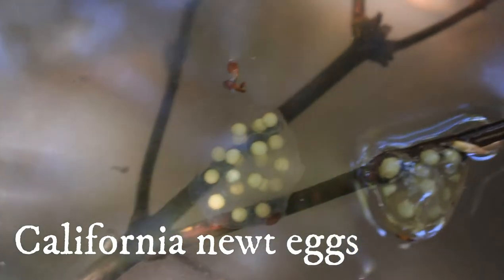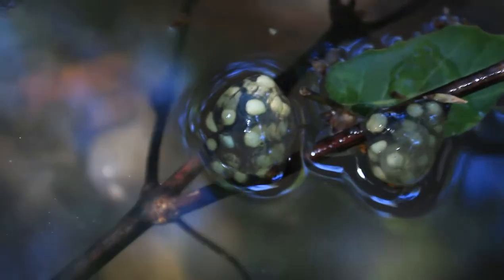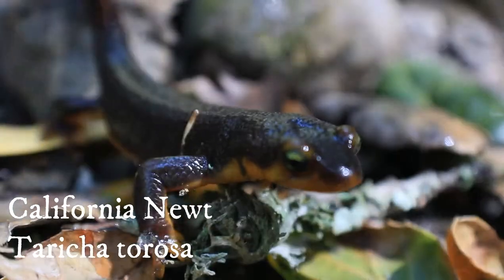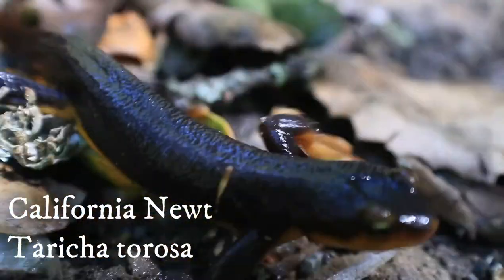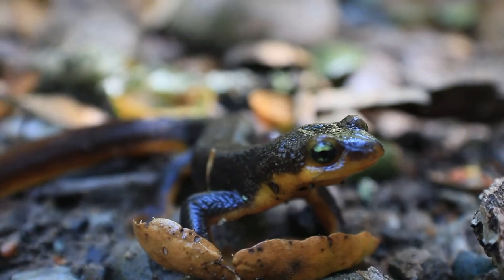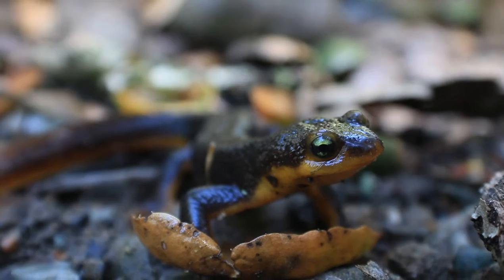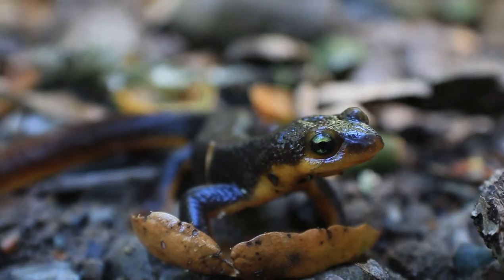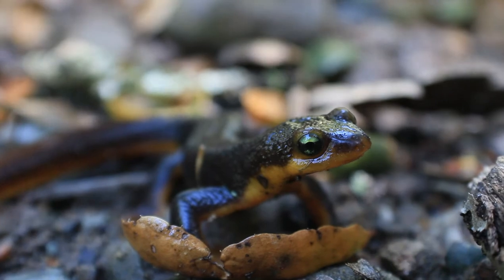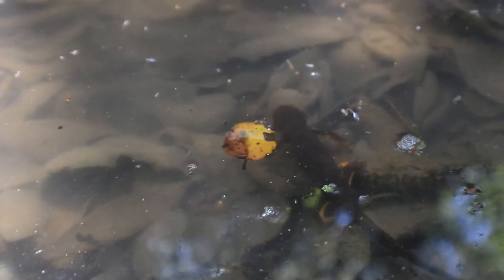These are California newt eggs. They have white larvae, as you can see, and they're in small clumps stuck to branches or trees. This is different from frog eggs, which are in bigger clumps with black larvae. We visited this location twice — once in December when the streams were full, and again in late spring when a lot of the water had evaporated. If we go in summer, I don't think there'll be water there, so we need to check how they'll survive.